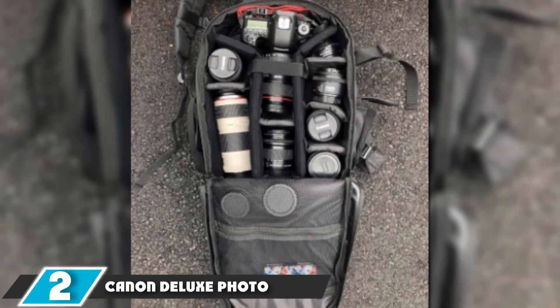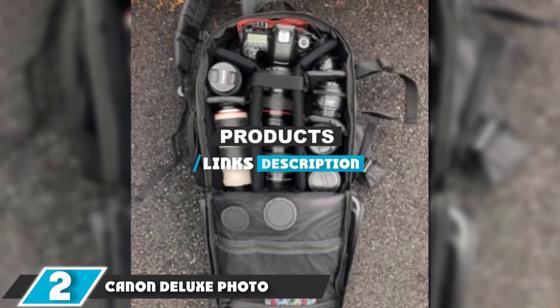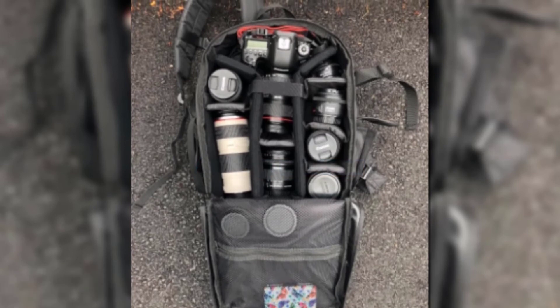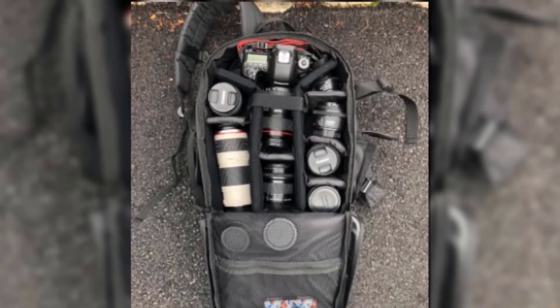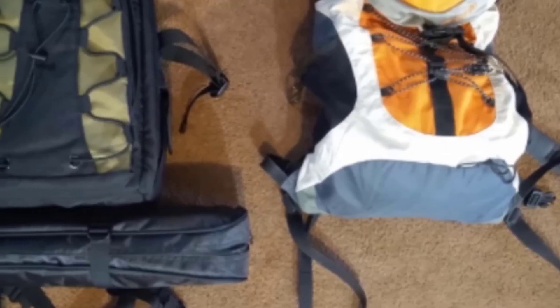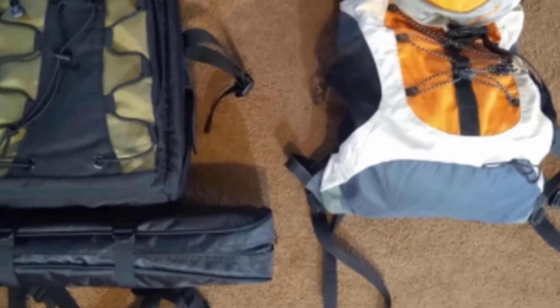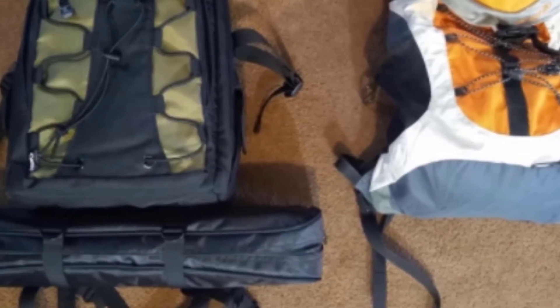Next at number 2, we have the Canon Deluxe Photo Backpack. Designed specifically for Canon cameras, the Canon Deluxe Backpack 200 can hold up to 2 DSLR bodies, 4 lenses, and extra accessories. Made of durable, water-resistant nylon, the backpack is designed to keep gear safe.